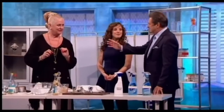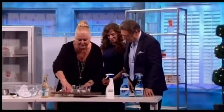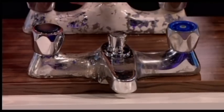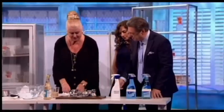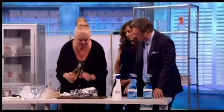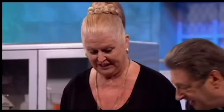Now for the natural alternative limescale remover. Kim has two old taps from a reclamation yard — one cleaned with vinegar and one not. She turned the cleaned one around to show the result: just vinegar. The difference is dramatic — the chrome is coming off the uncleaned one. To do it, take some paper towel, scrunch it round the tap, soak it right through with vinegar, wrap it around and leave it for about two hours. Then it just comes right off.